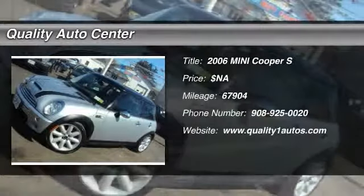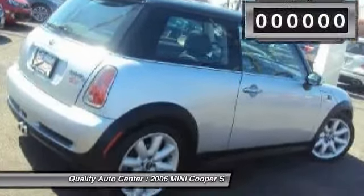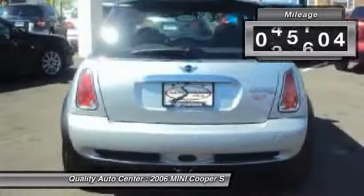The 2006 Mini Cooper. Agile handling and quick, precise steering make the Mini Cooper lots of fun to drive. The cabin is roomy with plenty of front leg room. This vehicle has less than 70,000 miles.